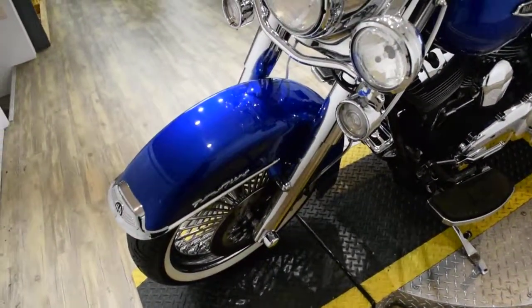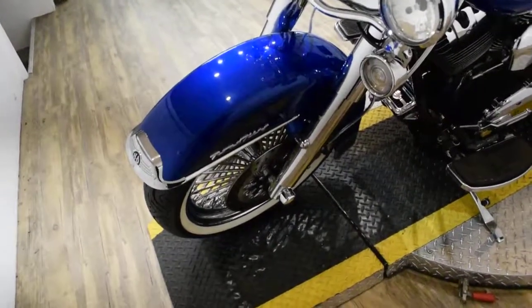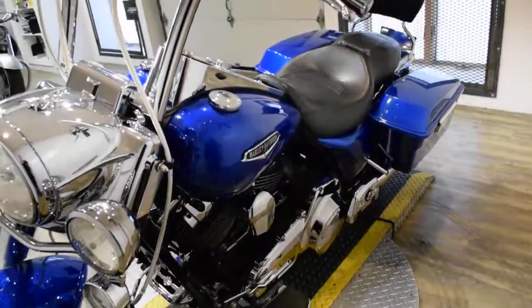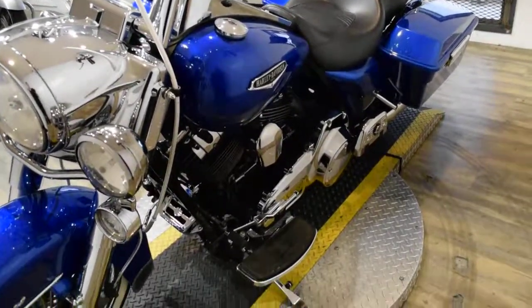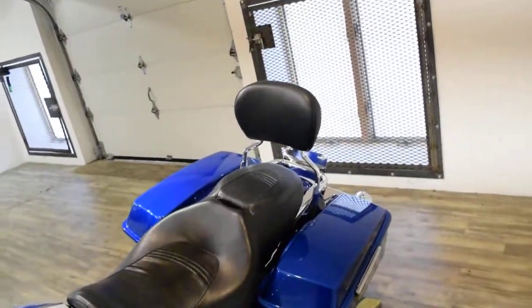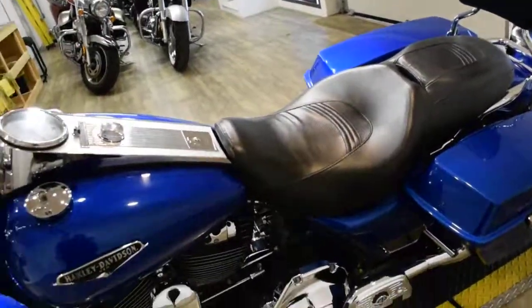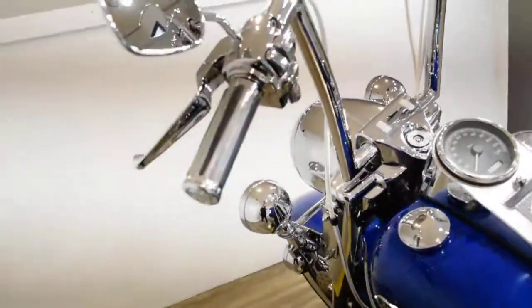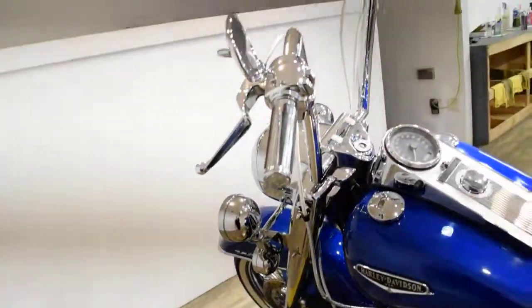The bike has been serviced and safety inspected and is ready for the road. It has 19,820 miles on it. The bike also has a lot of extras: rider and passenger floorboards, a quick detach passenger backrest, chrome switches and switch housing, a light bar kit, white wall tires, and eight pingers.